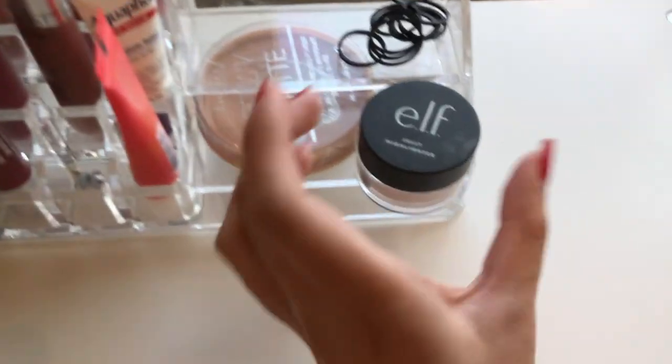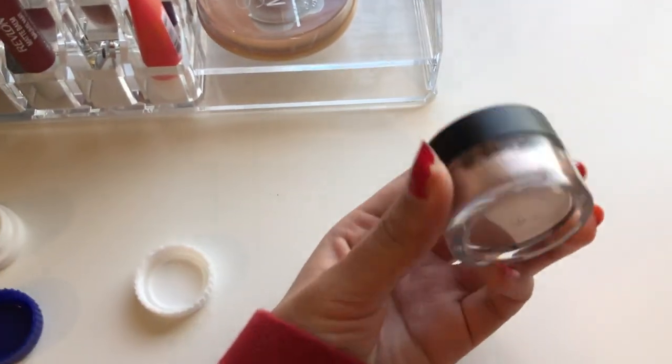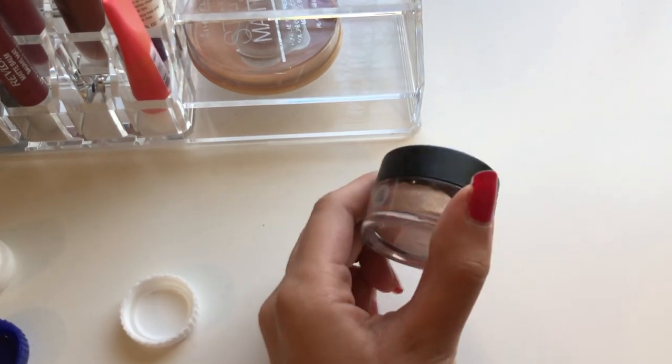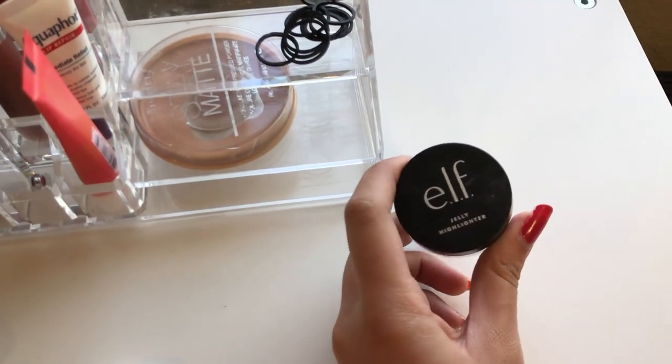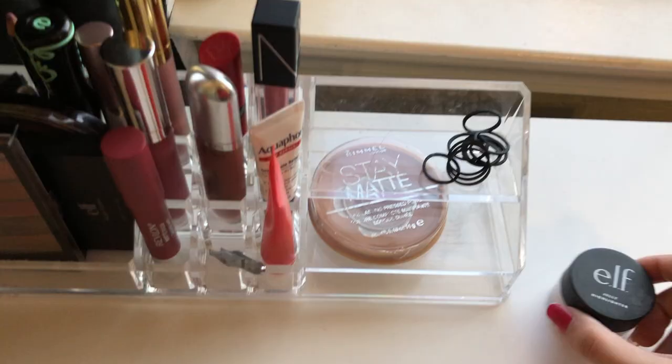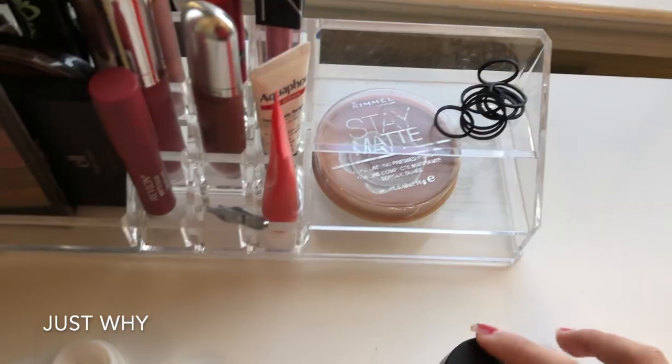The first product I have is this jelly highlighter. My sister was allergic to it so she gave it to me — it's from ELF and I barely use it, just occasionally. Right next to that is this Rimmel Stay Matte powder, so those two just sit right there.